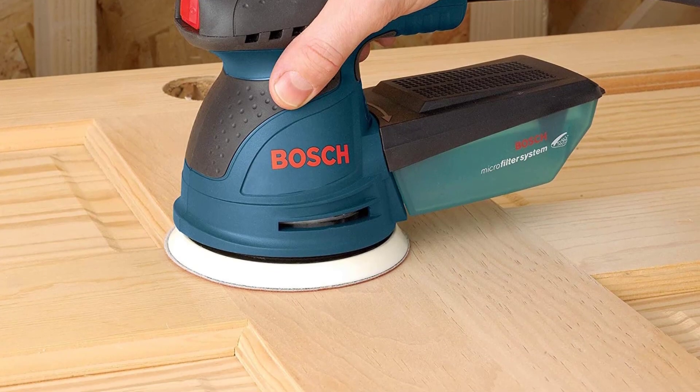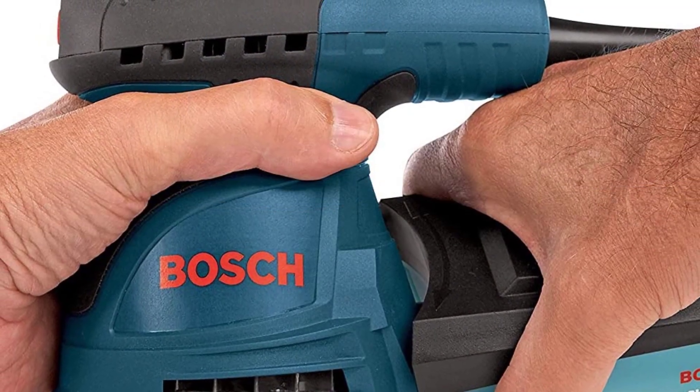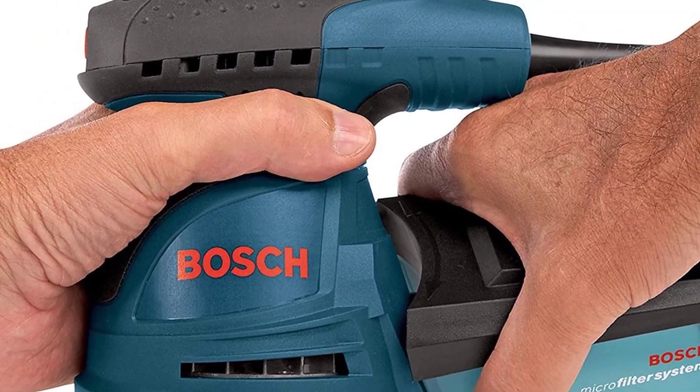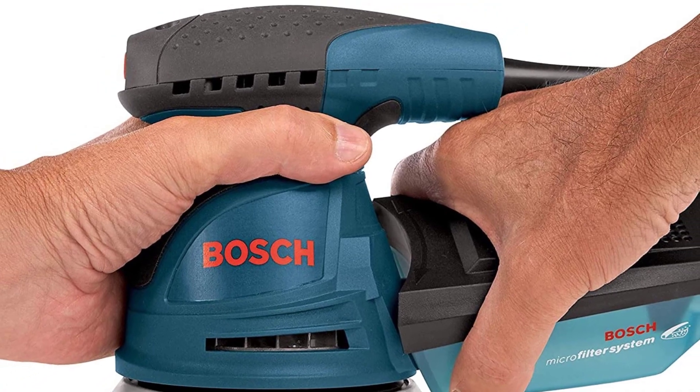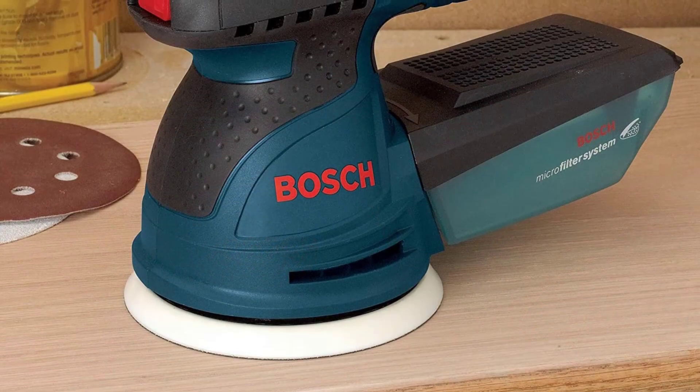It comes with a dust-collecting cartridge, as well as a built-in port for vacuum connection. This model from Bosch packs a lot of capability into a small package. It features variable speeds between 7500 and 12000 OPM, allowing users to choose the best speed for the project.